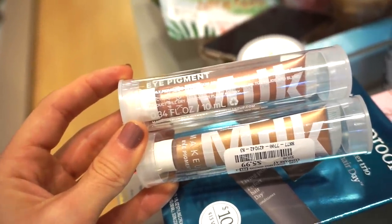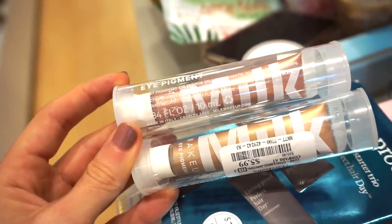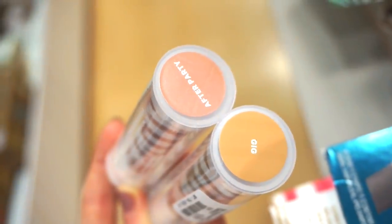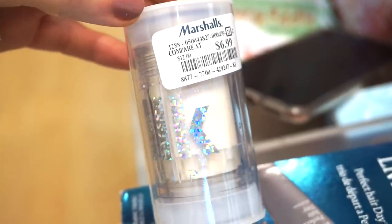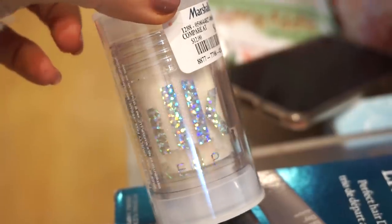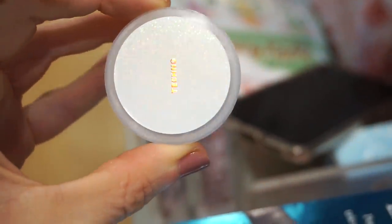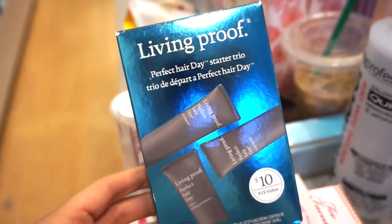The Milk Makeup Eye Pigments are retailing for $5.99 each. The top shade is After Party and the bottom one is in Gig. I love those stickers. Then this is something I've been on the hunt for — it's retailing for $6.99. It's a full-size glitter stick from Milk Makeup. I feel like it would be wonderful on those natural-ish kind of days. It's in the shade Techno — white with gold glitter. How beautiful.